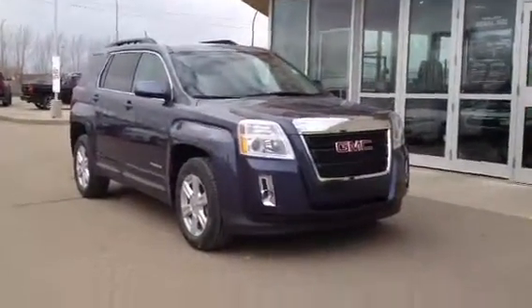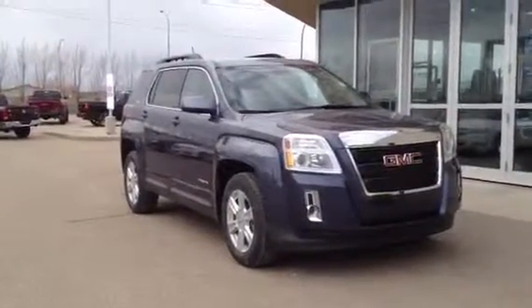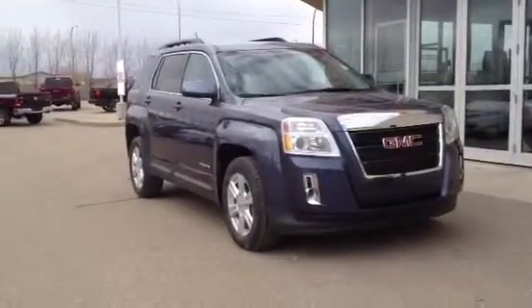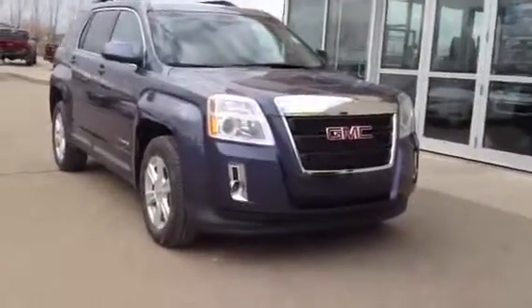Welcome to Davis Buick GMC. This is our 2014 GMC Terrain SLE2. This one has a 2.4-liter engine, 6-speed automatic transmission, and is also all-wheel drive.